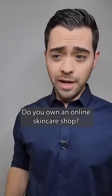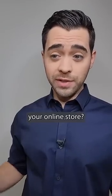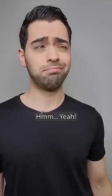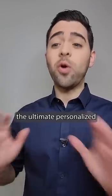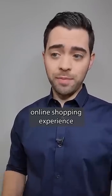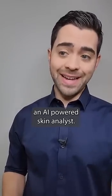Hey, do you own an online skincare shop? Yeah, I do. Are you ready to revolutionize your online store? Imagine if you could offer your customers the ultimate personalized online shopping experience by adding FaceAge to your shop — an AI-powered skin analyst.